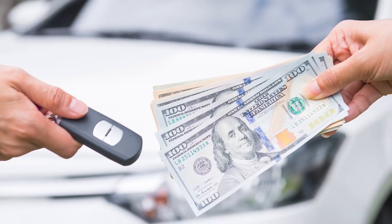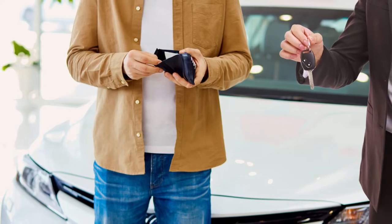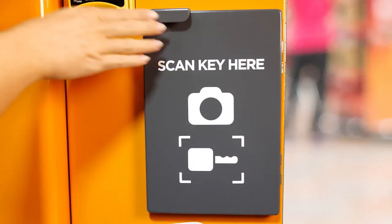With keys from dealerships easily costing $300 or $400, consumers are desperate for an alternative. The opportunity is now. Breakthroughs in key technology and robotics, taking decades to develop, combine to reveal the next big thing in retail.